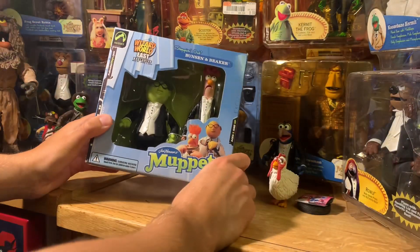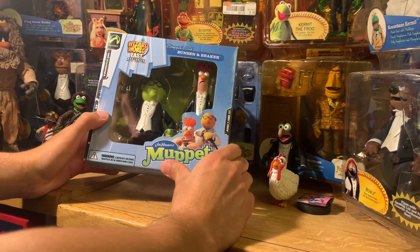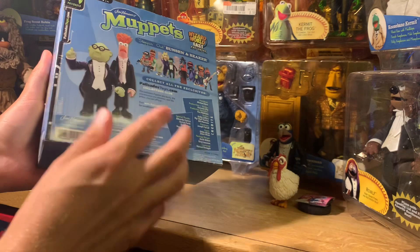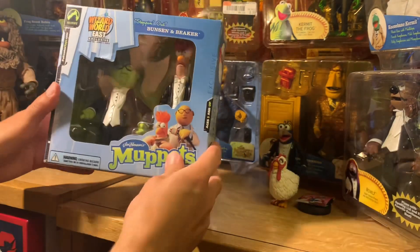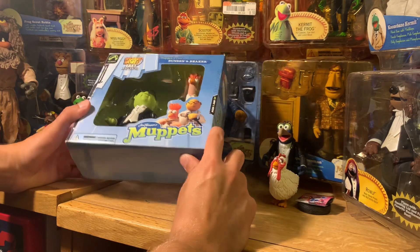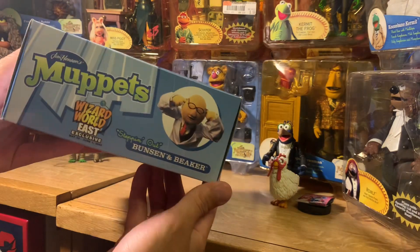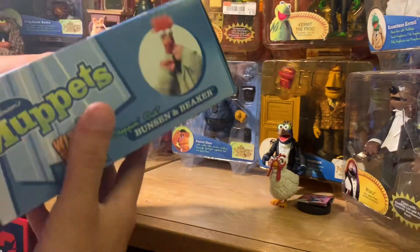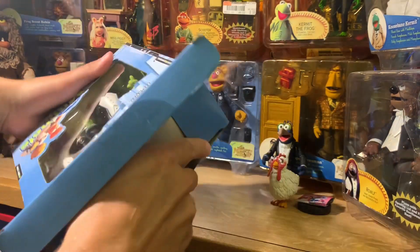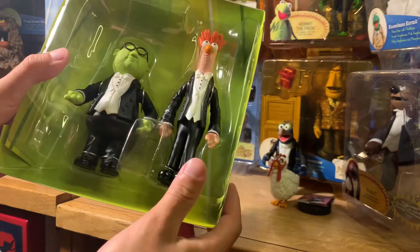Next up is Steppin' Out Bunsen and Beaker, as they appear in their tuxedos, just like Gonzo. You really can't have one without the other and they realized that and said, we're just going to put two full-size figures in this box. And that is just great. The packaging is just about the same — you've got Bunsen Honeydew on one side and Beaker on the other. Very cool. Let's get them opened up.